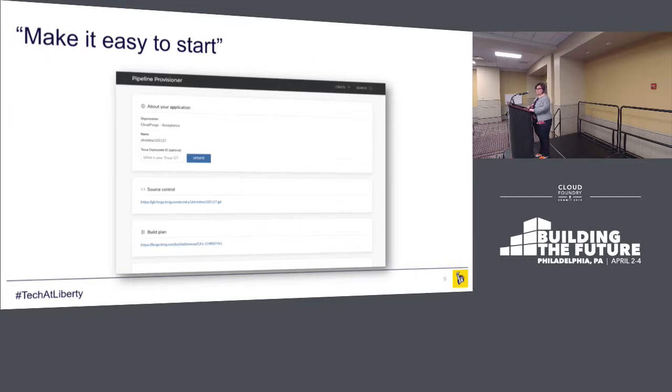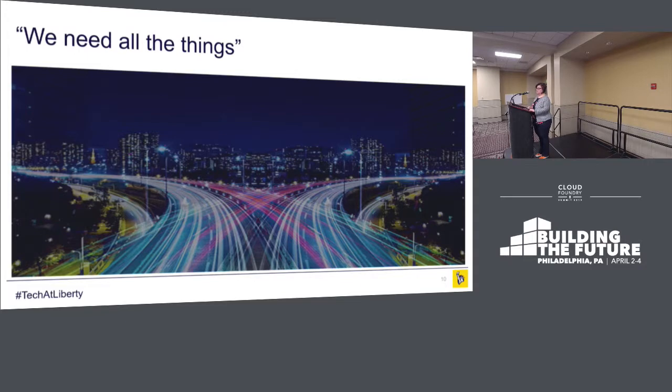So we created the pipeline provisioner. This provided an easy template to use to get started with Cloud Foundry. And we thought, this is great, we have nothing left to do, we have absolutely nailed it. And then our developers came back and said, we need all the things.